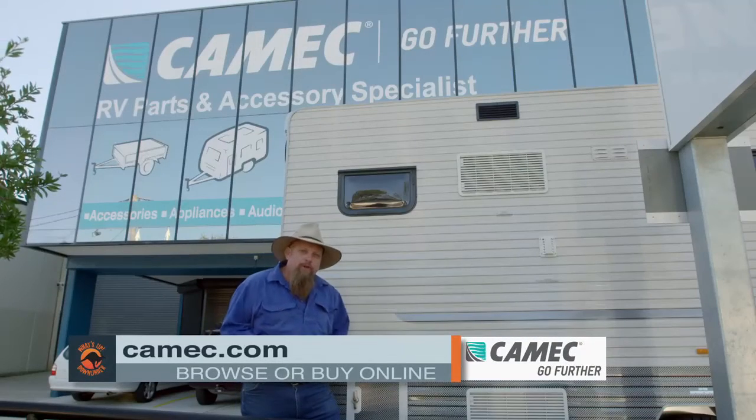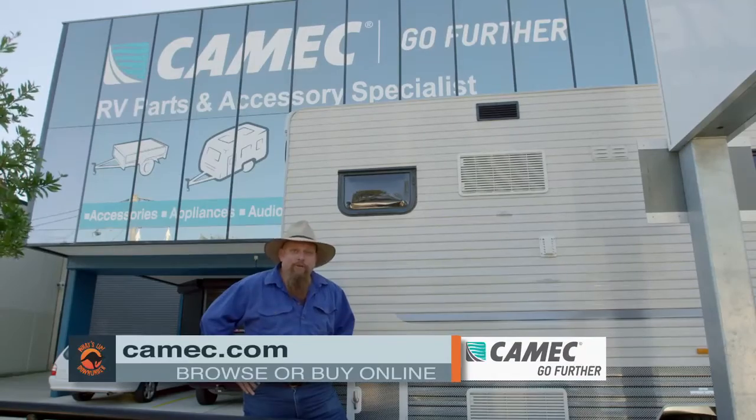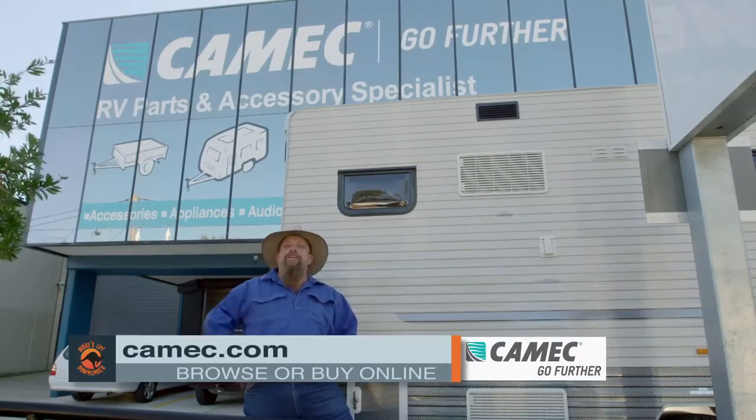If you want to go further in your caravan or RV, just get yourself into your local Chemex store or log on to Chemex.com.